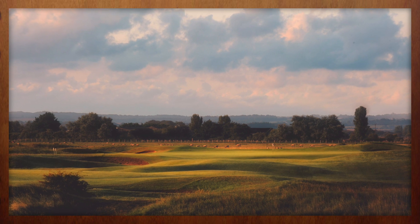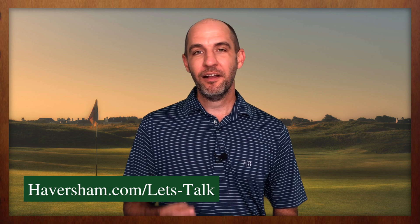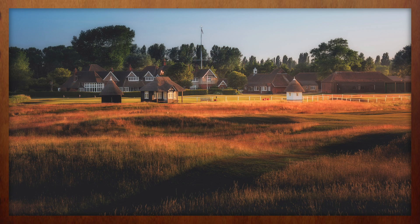So those are just a few of the highlights that you'll experience during a visit to Royal St. George's. The Open Championship is sure to inspire thousands of golf travelers to plan a trip to the Channel Coast of England to see it for themselves firsthand. If you happen to be among them, we invite you to visit Haversham.com, click on the Let's Talk button, tell us a little about your trip, and we'll take it from there.